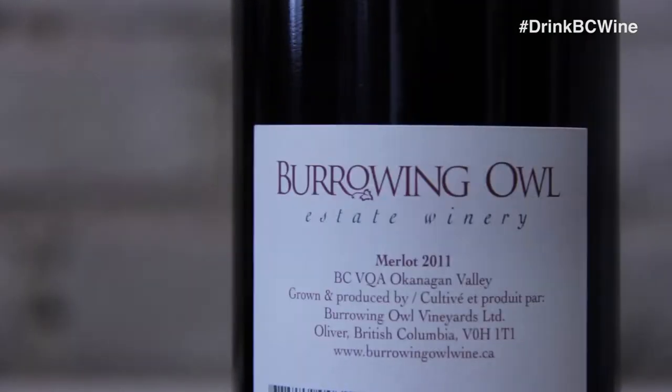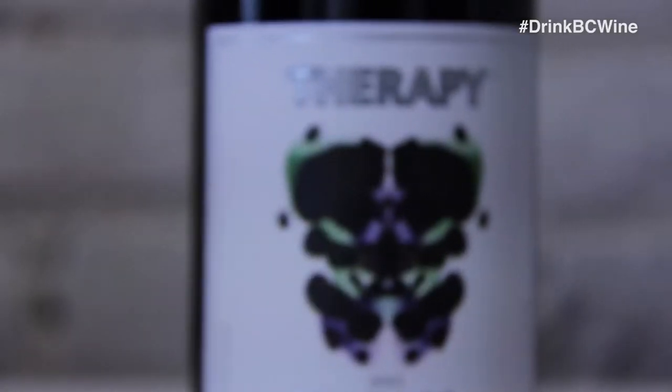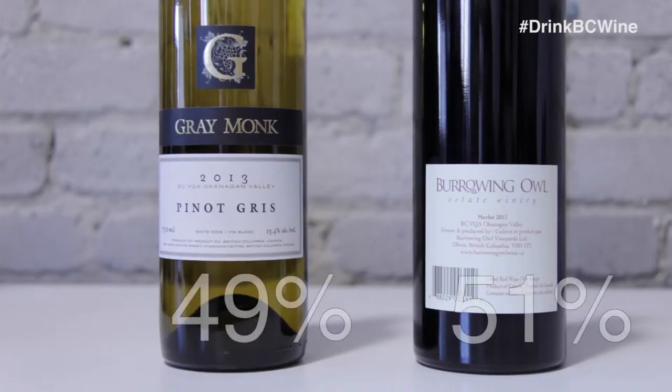You'll find everything from sparkling, to white, to rosé, to red, and even fortified wines. BC produces 51% red wine and 49% white.